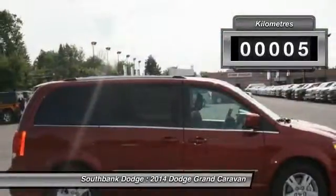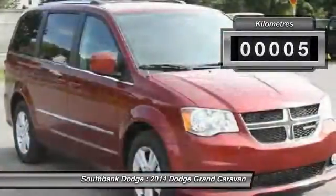This vehicle has less than 1,000 kilometers. Here are some of this vehicle's great options: Traction Control,